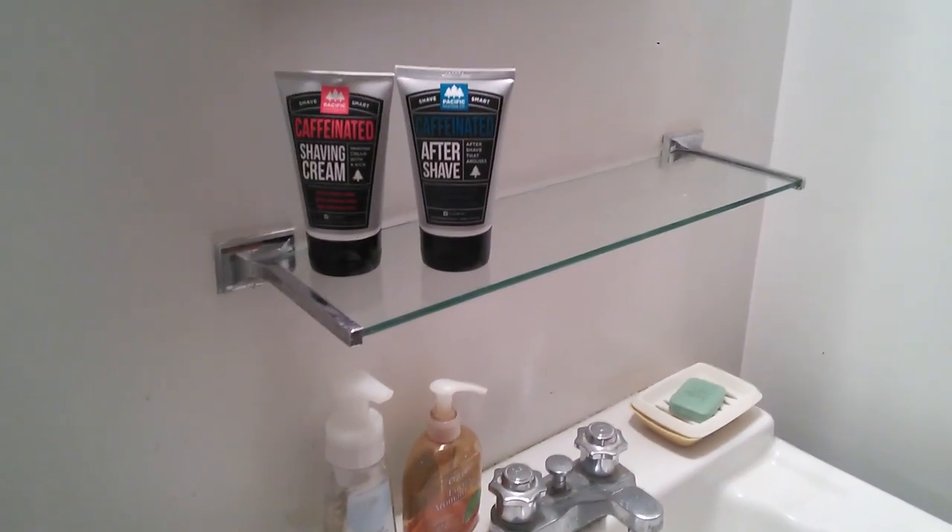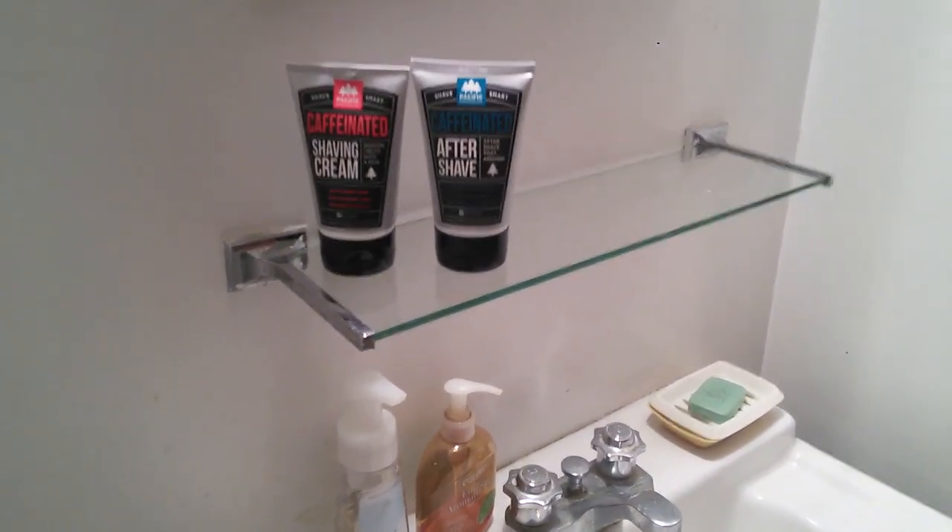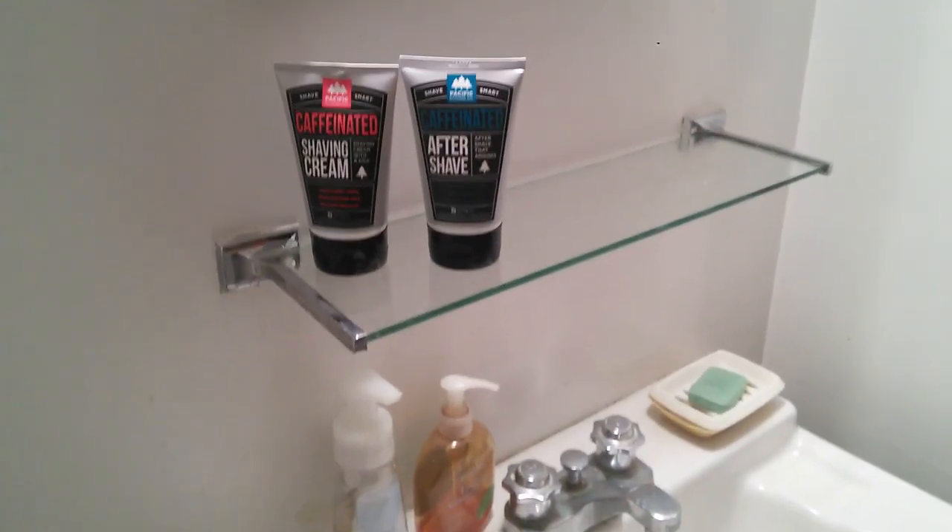Hi YouTubers! I'm back with another shaving video of sorts. I wanted to show you something that's really neat. Here I am in a small little half bath in an older home. Here's the mirror of the medicine cabinet.